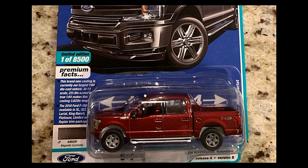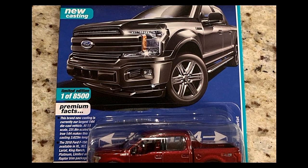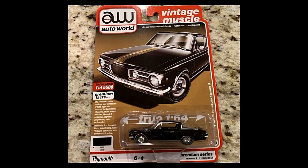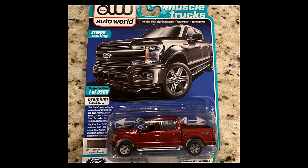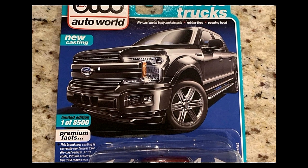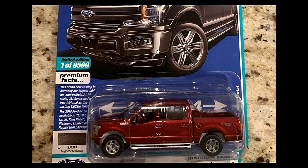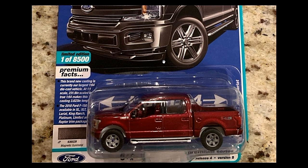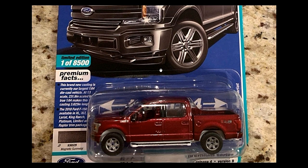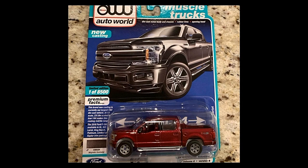Wait — this looks like the same pickup but with different card artwork. Oh, this one is actually in red — they call the color 'Magnetic Gun Metal,' but the actual car is red, which is a bit confusing. This is a new casting, also limited to one out of 8,500.